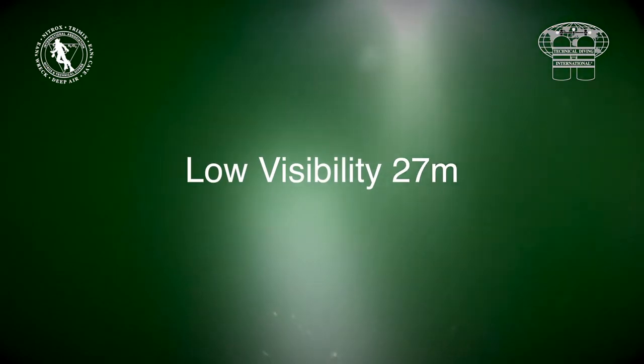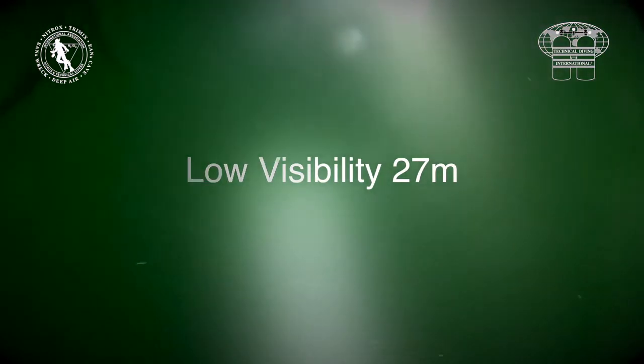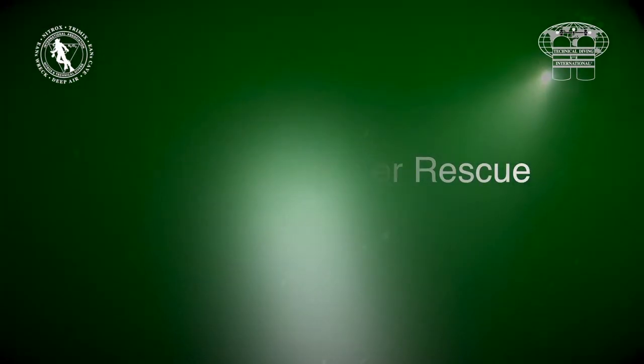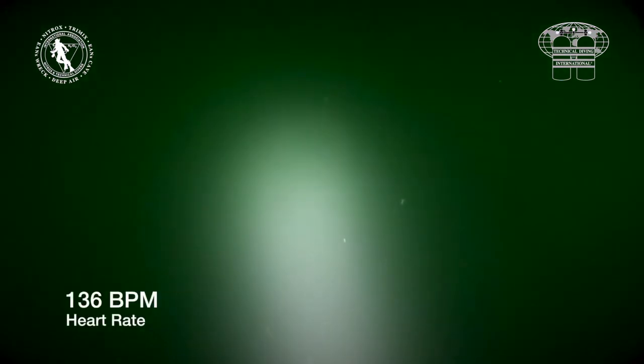The rescue starts at a depth of 27 meters and the water is cold with limited visibility. The casualty is non-responsive but breathing. Both divers are equipped as typical weekend tech divers.